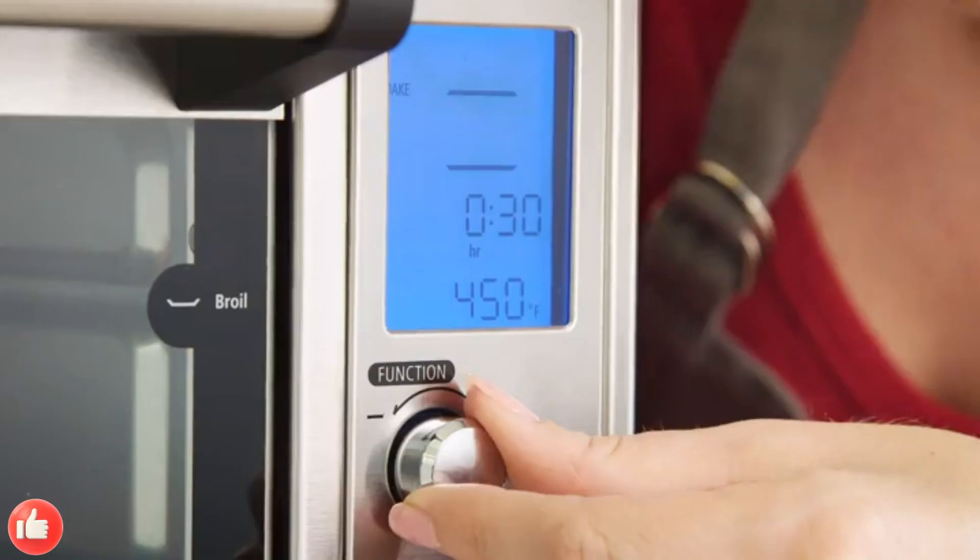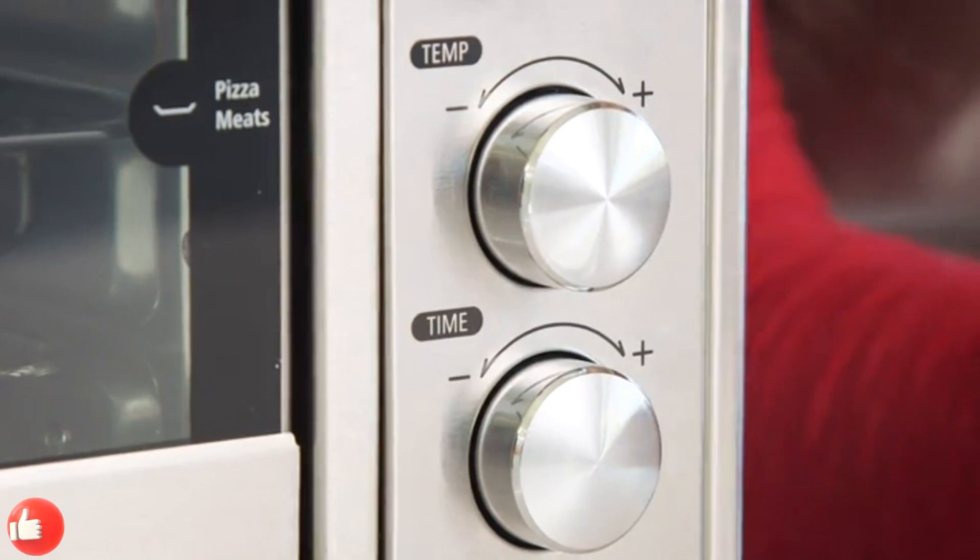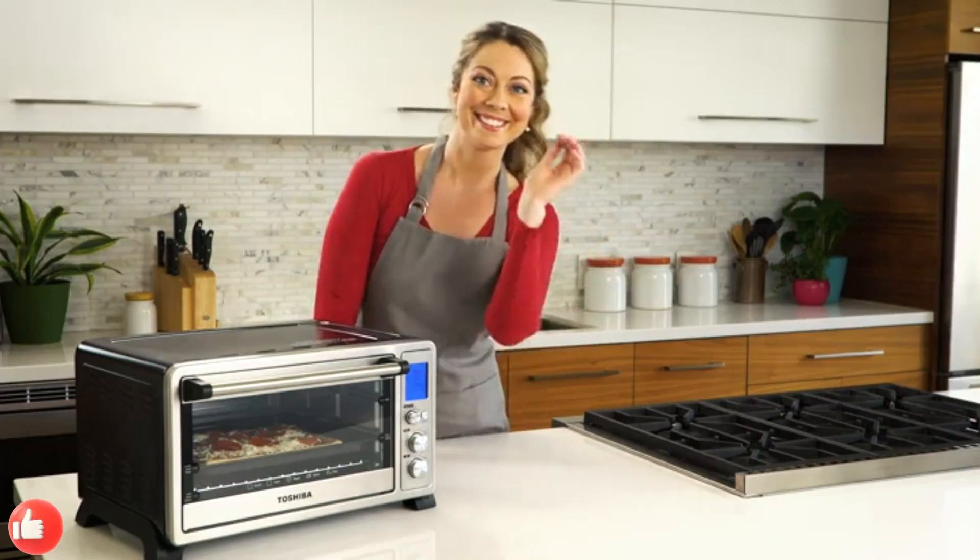6 Slice Convection Toaster Oven Countertop, 10-in-1 with toast, pizza, and rotisserie.